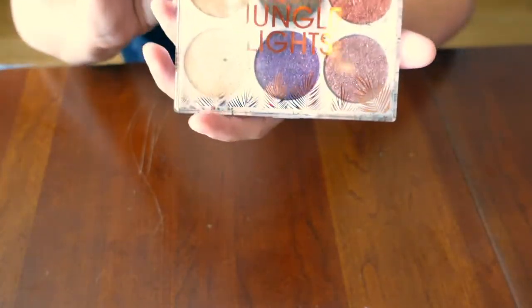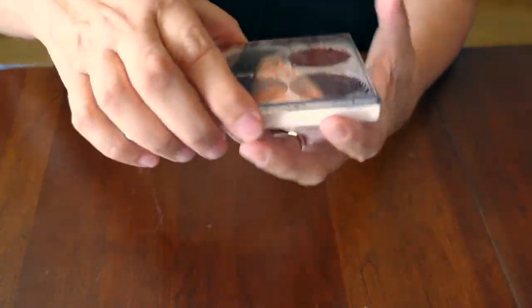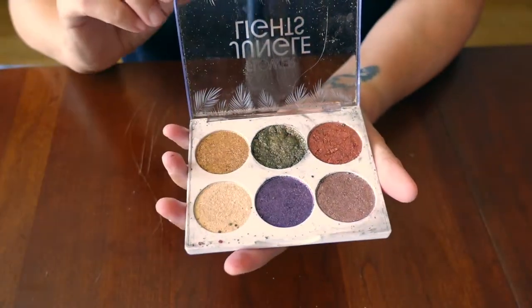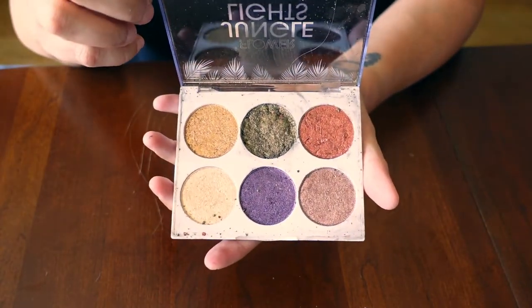I absolutely had to get one of these — the Jungle Lights palette from Flower Beauty. Mine arrived broken, so the green has kind of crumbled all over. I pressed it back in, so it's a little messy, but certainly still usable.